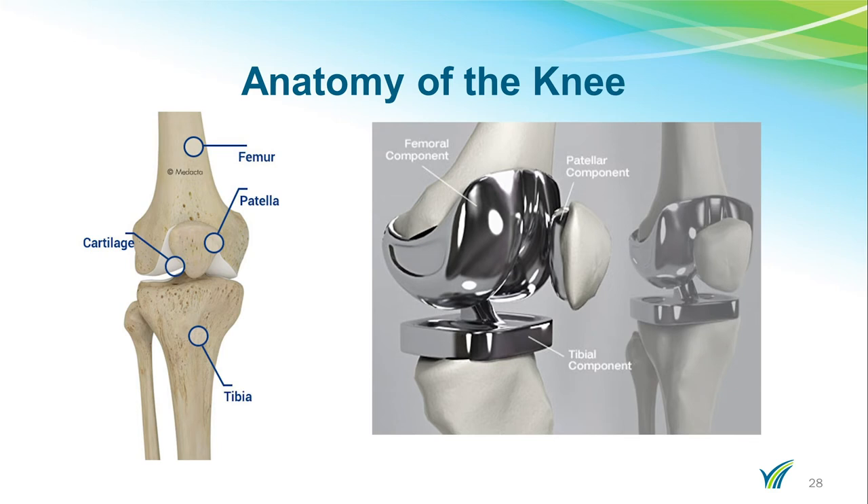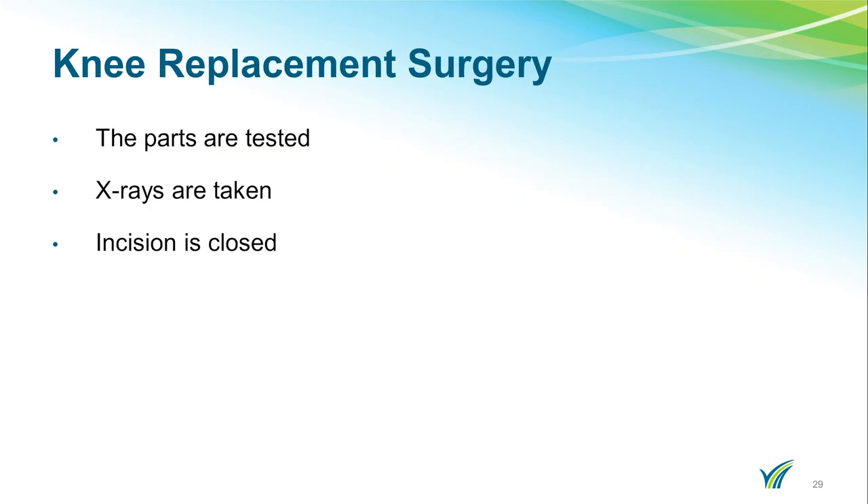Once the knee is replaced, it is tested by moving the joint in multiple directions to ensure a proper fit. X-rays are taken to ensure that it is in the proper position and in alignment with your other leg. Your incision is stitched with dissolvable stitches on the inside. Depending on the surgeon, your incision will be closed with either staples or glue. If staples are present, you will be given instructions for when to have your staples removed.